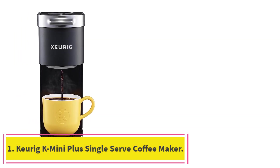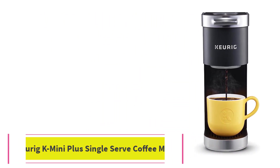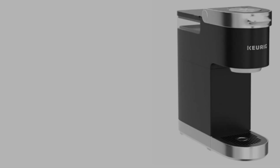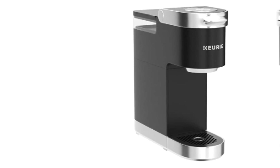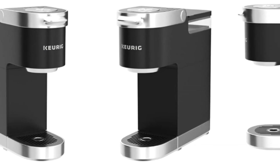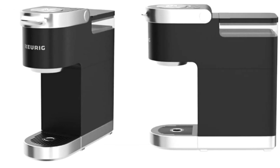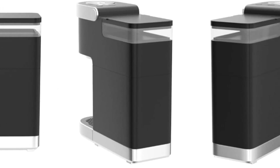Starting at number 1: the Keurig K-Mini Plus Single Serve Coffee Maker. There's no doubt about it, Keurig is one of the most beloved names in coffee. Its K-Cup pods are easy to use and offer a wide range of coffees, teas, and more. The Keurig K-Mini Plus takes the brand's signature convenience and bottles it into a 5-inch wide device, made for those hoping to save space in the kitchen.